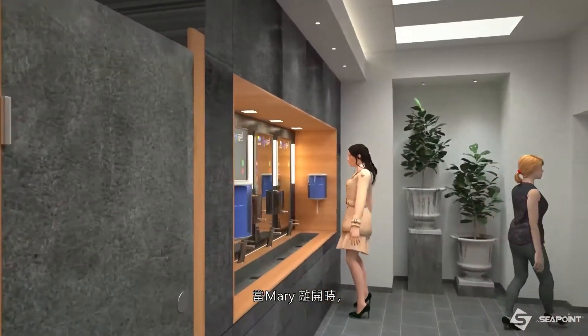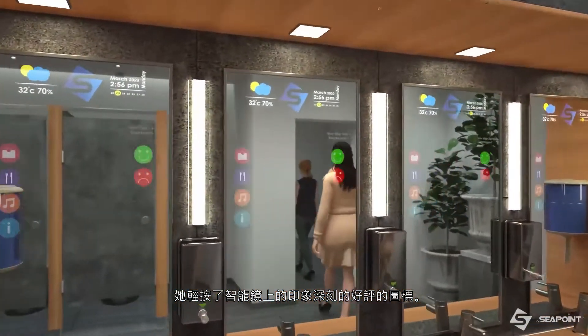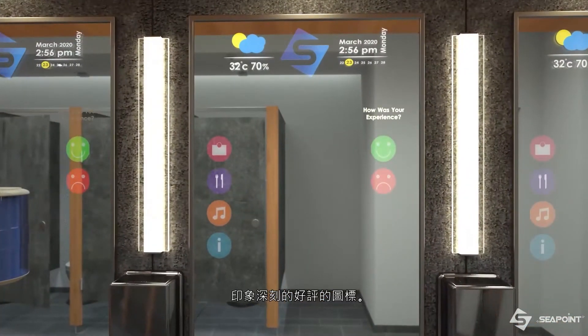A people counter logs her in as the 10th person to visit the washroom. When Mary is finished, she taps the icon on the smart mirror, giving feedback for an impressive visit.